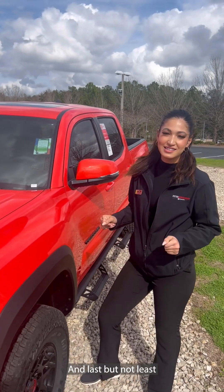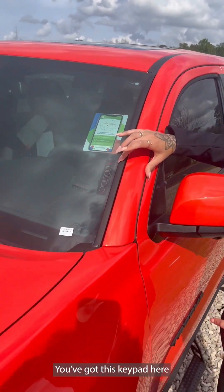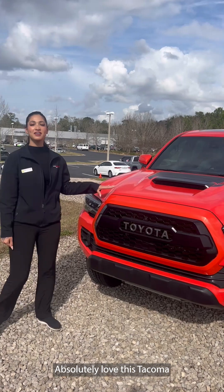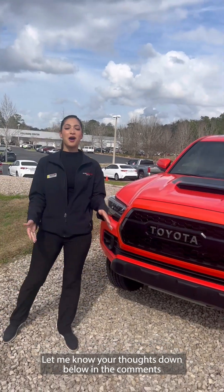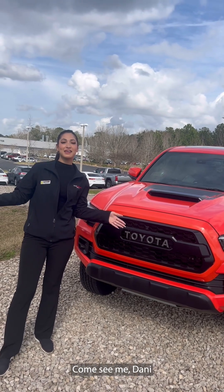Now last but not least, I absolutely love the Tacoma. Let me know your thoughts down below in the comments. Like and share with your friends and family, and don't forget to come see me, Danny.